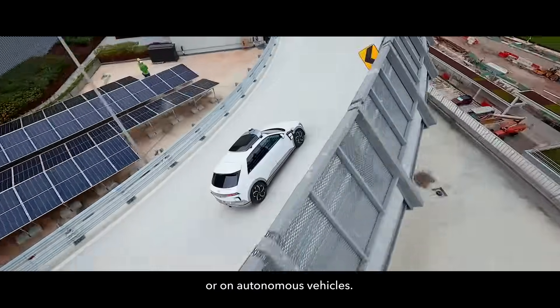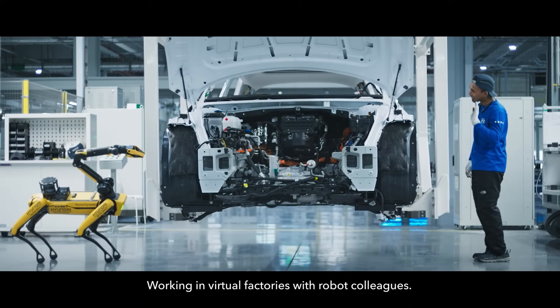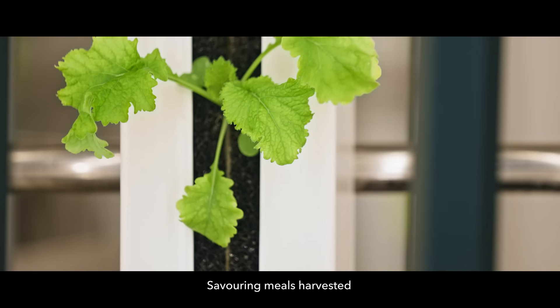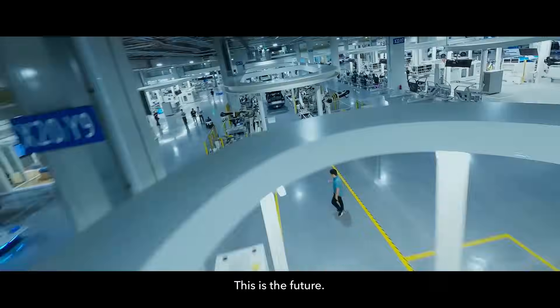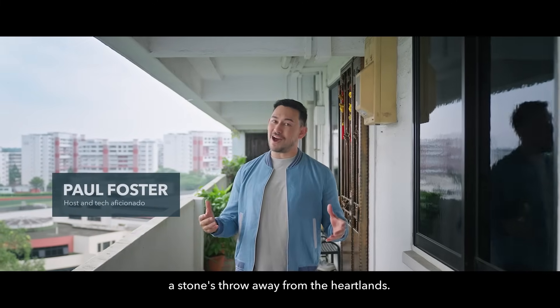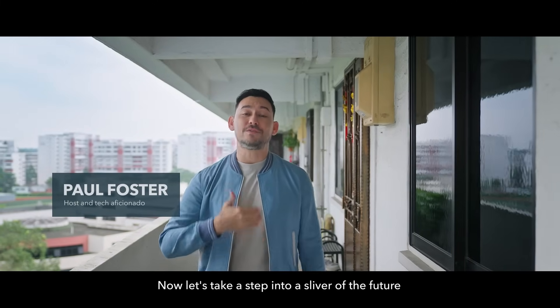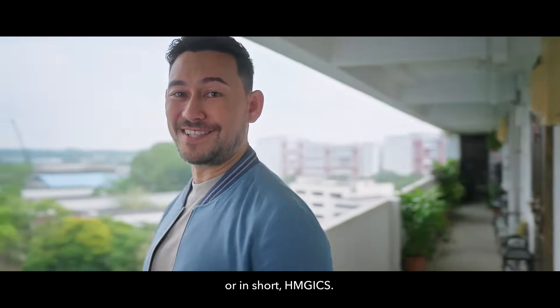Commuting through the skies on autonomous vehicles, working in virtual factories with robot colleagues, saving meals harvested from cutting-edge smart farms — this is the future. And it's already in the making, a stone's throw away from the heartlands. Let's take a step into a sliver of the future with the Hyundai Motor Group Innovation Center Singapore, or in short, HMGICS.